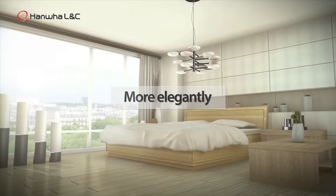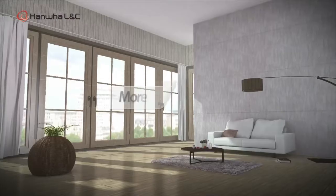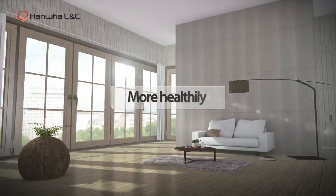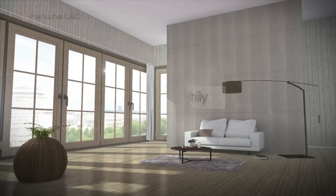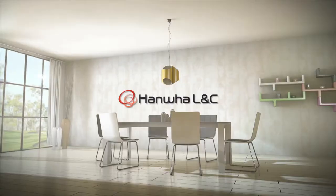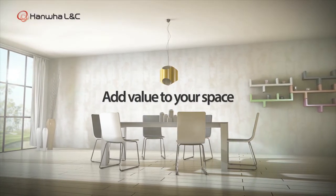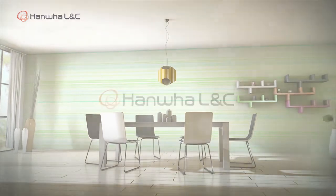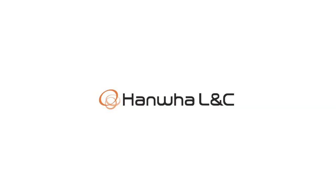More elegantly, more beautifully, more healthily. Hanwha LNC — space in which we add value. Hanwha LNC.